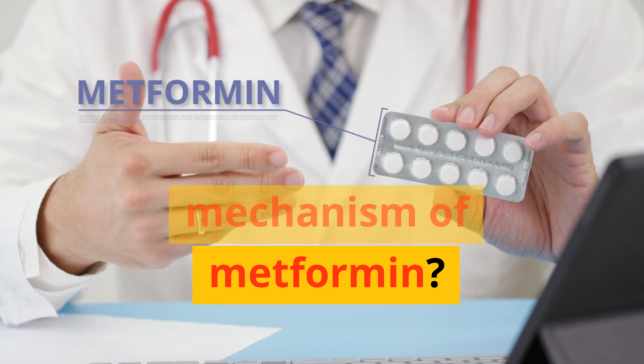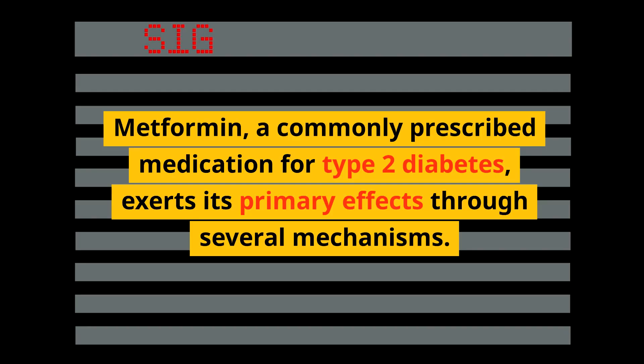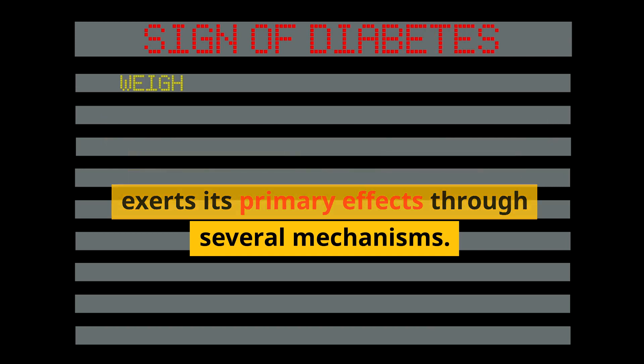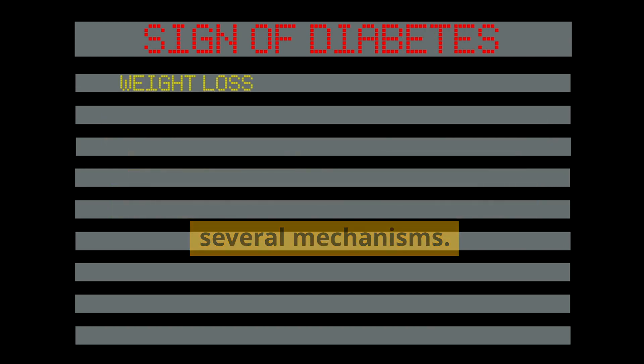How does metformin work? Metformin, a commonly prescribed medication for type 2 diabetes, exerts its primary effects through several mechanisms.